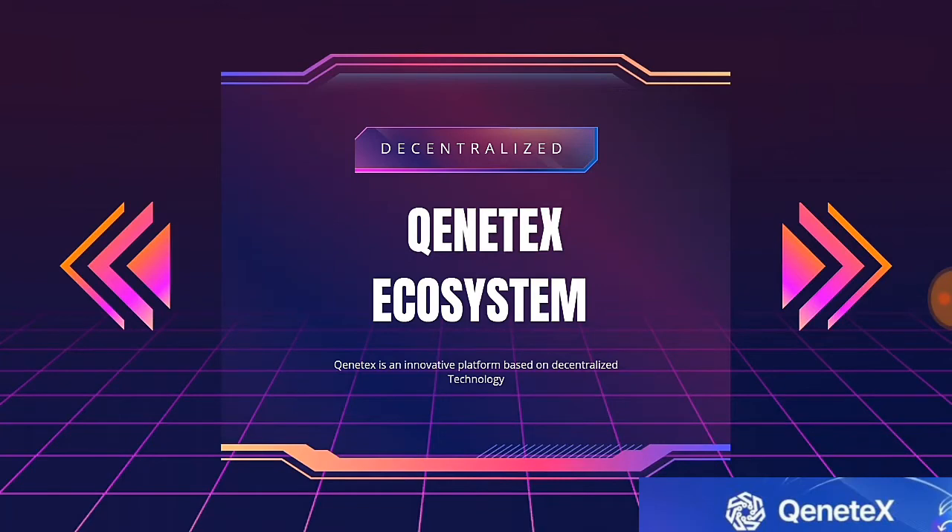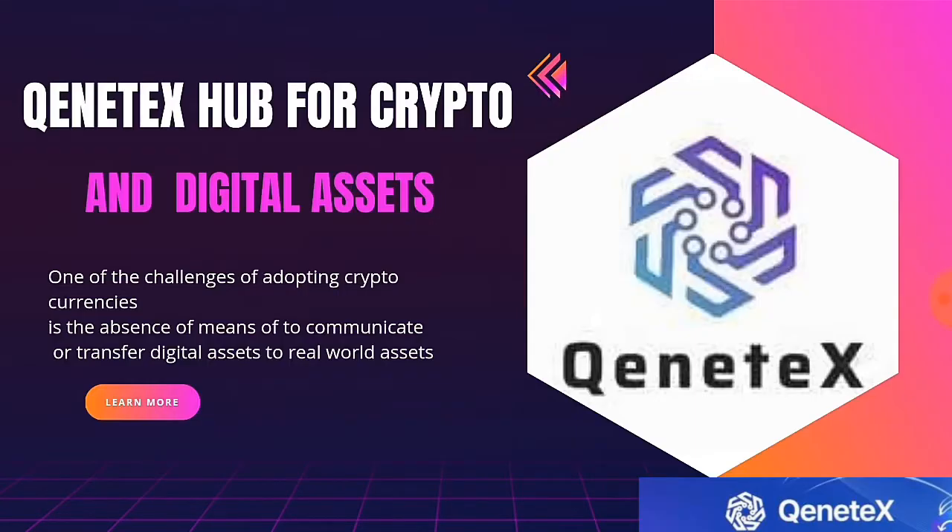Hello everyone, welcome to my channel. Thank you so much for watching this video. If you're a crypto lover, crypto investor, or crypto enthusiast, please stay tuned and learn about the Kintex ecosystem. Kintex is an innovative platform based on decentralization — and we already know that decentralization is the hub of blockchain technology.